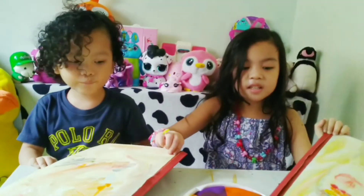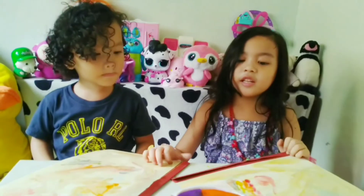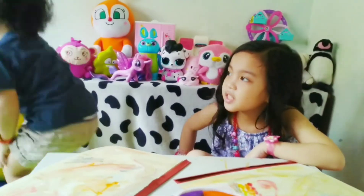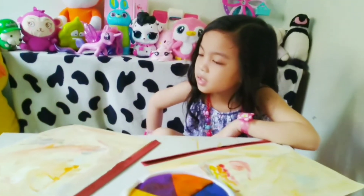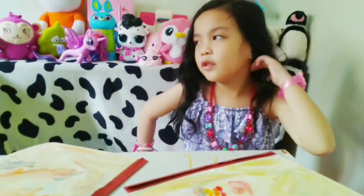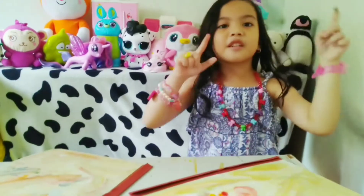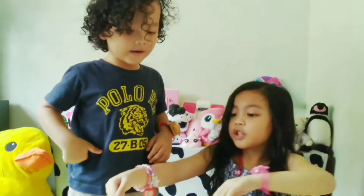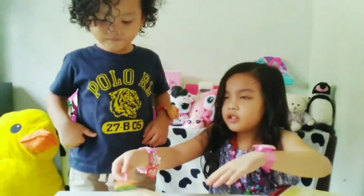Okay, guys! See you soon, guys! If you don't like to subscribe — wait! If you like to subscribe, subscribe to our channel! See you soon! Bye!